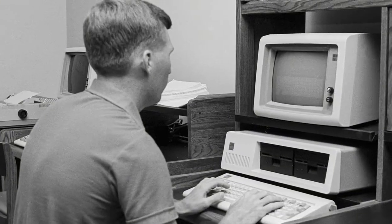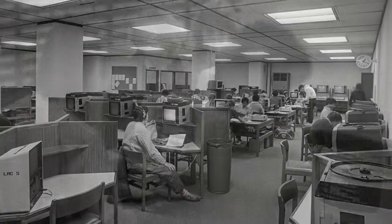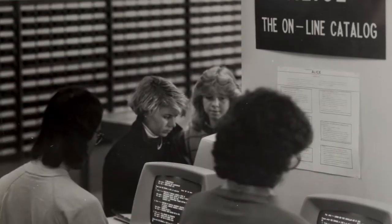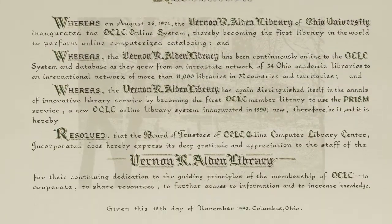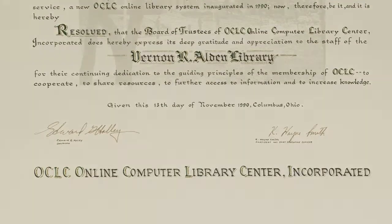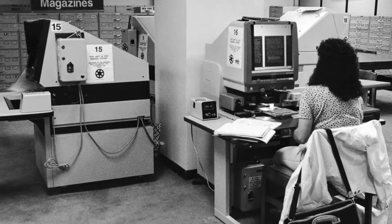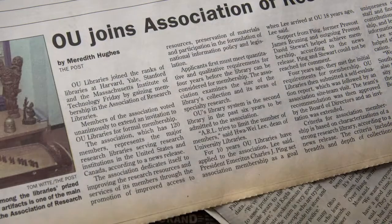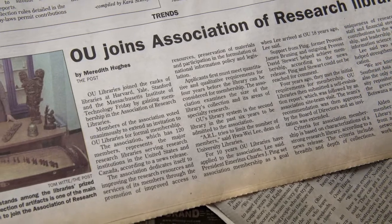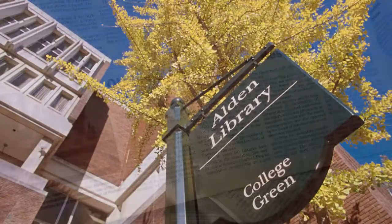As computers started to make their presence known among the traditional card catalogs, Ohio University's library was the first to post a record to OCLC, the Online Computer Library Center, which connected libraries around the world. As the library grew, in 1996, Ohio University earned its place among an elite group of major university and research libraries in the United States and Canada, as a member of the prestigious Association of Research Libraries.